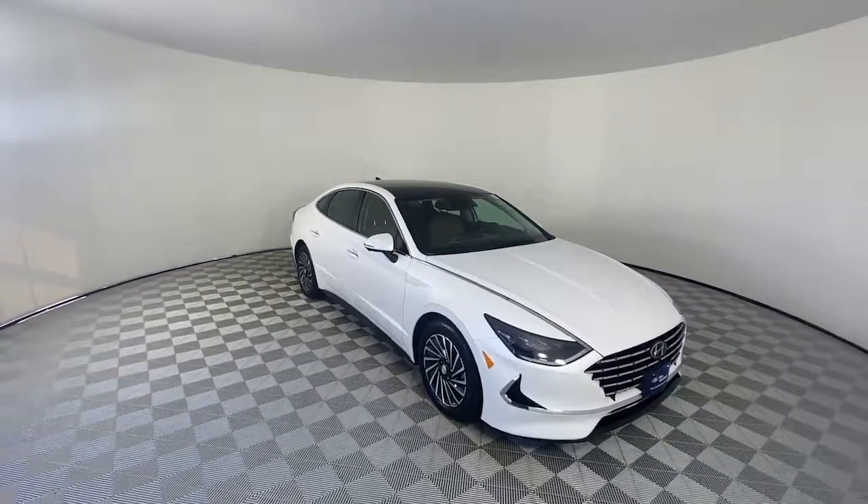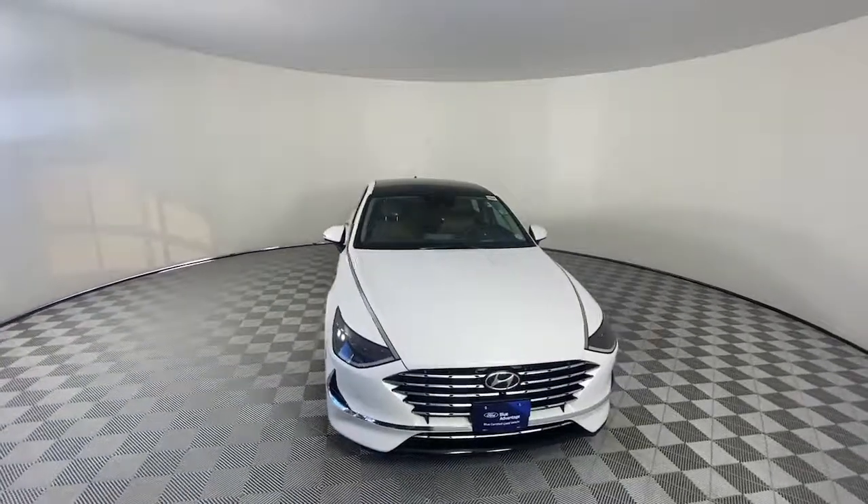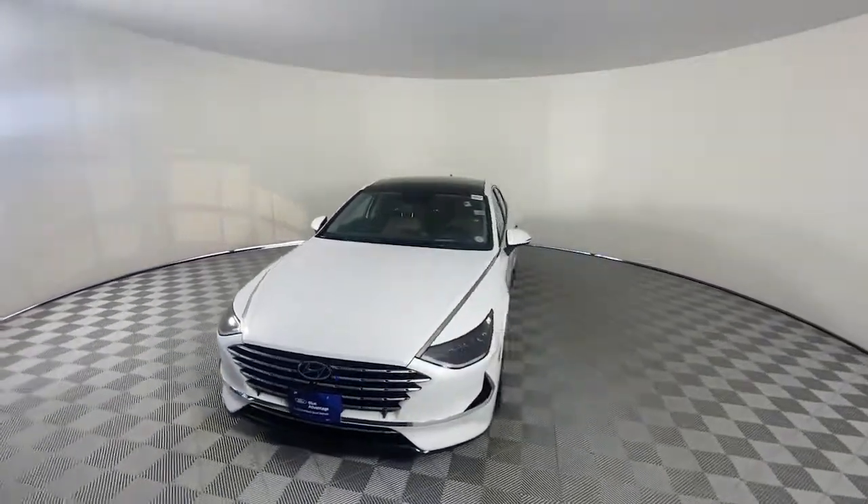Here is a wonderful 2021 Hyundai Sonata. With less than 10,000 miles on the odometer, this vehicle provides excellent value.